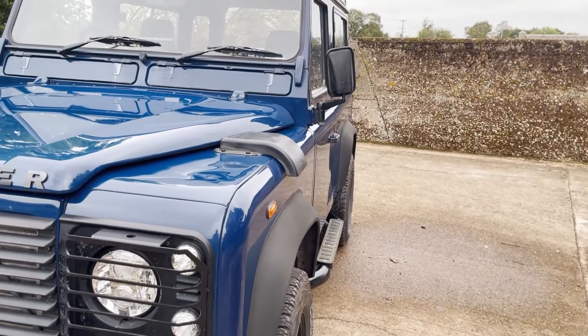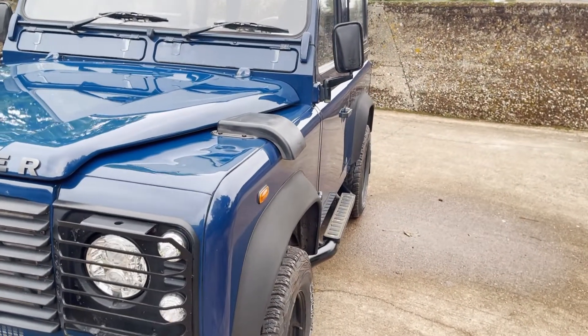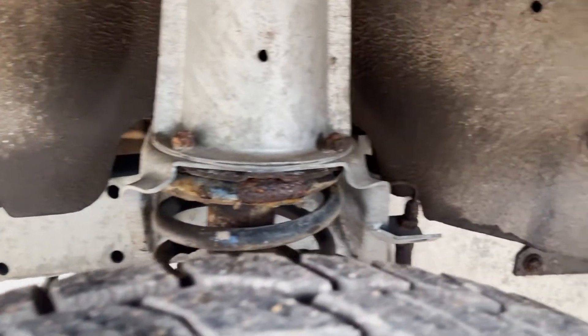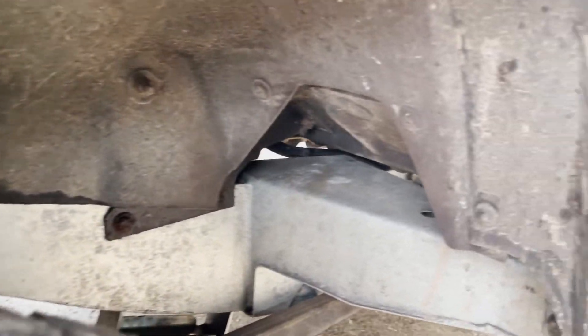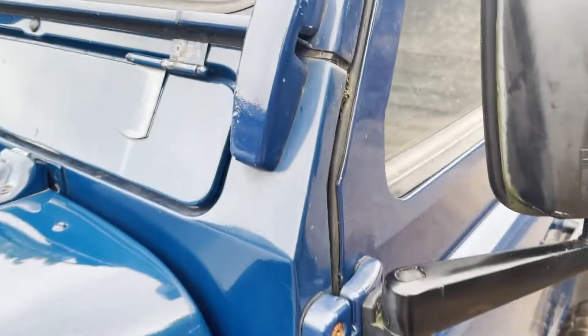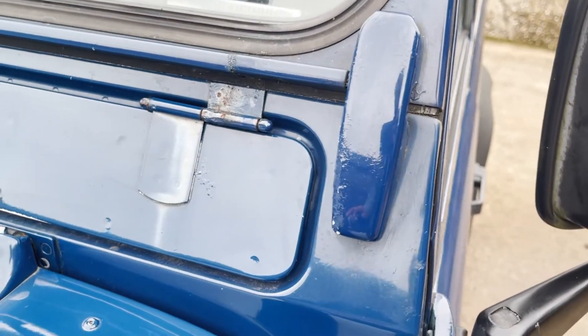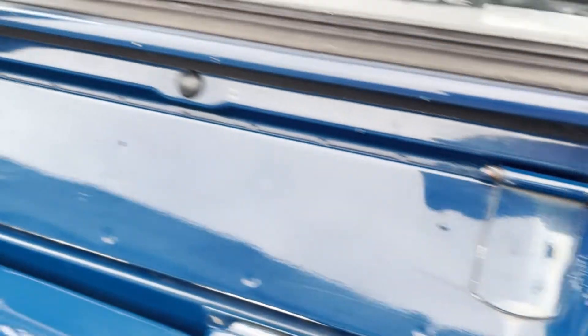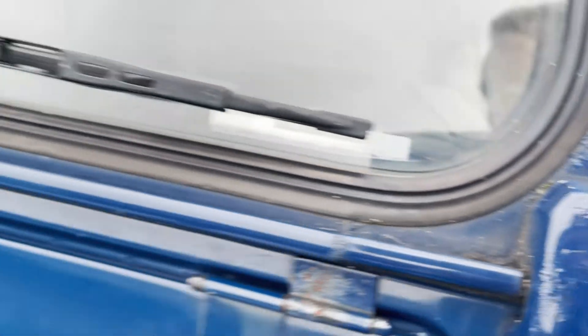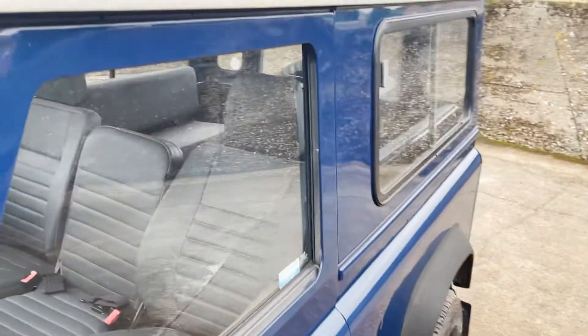Looking down the nearside, it looks really, really straight down there — very good indeed. We don't need to go into too much on the chassis because it's got a nice new, three-years-old Richards galvanised one. You can see under there. Scuttle corner — a little bit of paint discolouration on the vent flaps. Screen rubber looks fairly new, screen itself looks fine, a bit of bubbling just around there. It's got a sunroof on it.